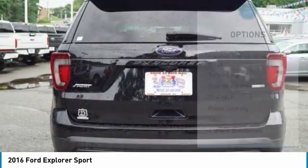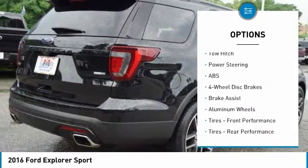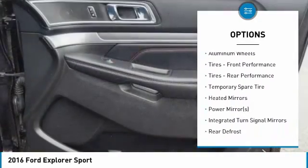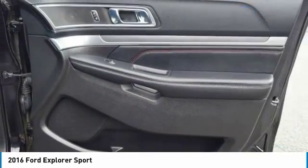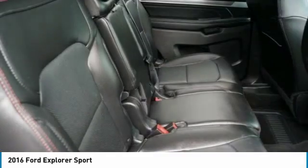Here are some of this vehicle's great options: keyless entry, anti-lock braking system, tow hitch, power passenger seat, steering wheel audio controls, Bluetooth, leather-wrapped steering wheel, adjustable steering wheel, power steering, and aluminum wheels.